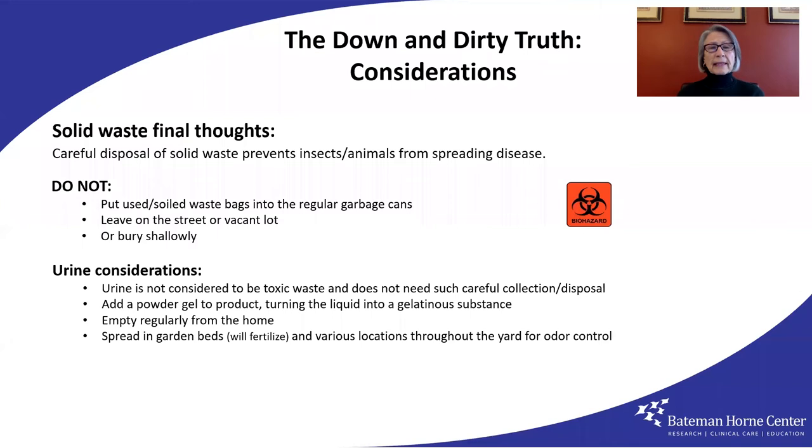Do not put used bags into regular garbage cans. Don't leave them on the street, in a vacant lot, or buried too shallowly. All of that invites animals and insects to spread the threat of serious illness, even death. Read about the sanitation consequences in Haiti after that earthquake if you want some convincing.